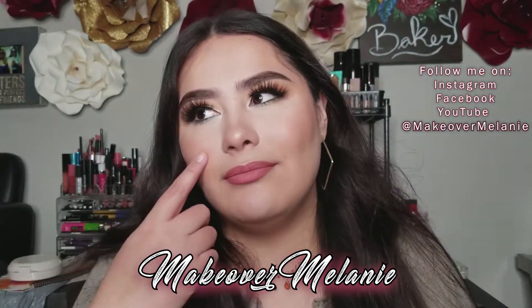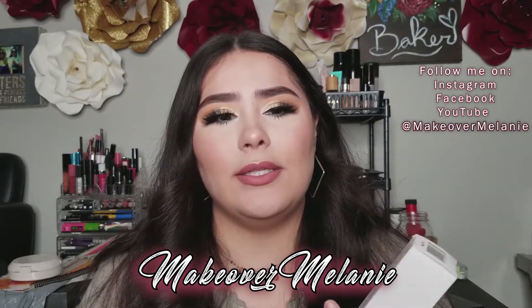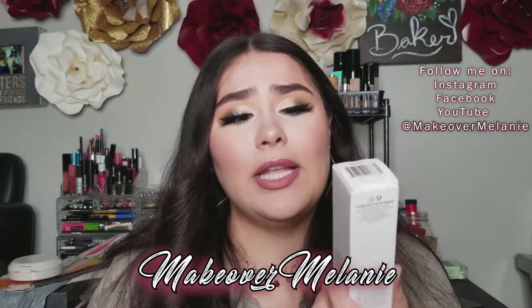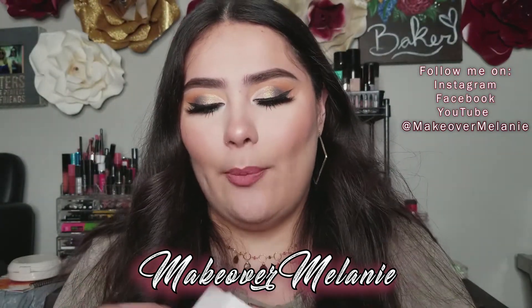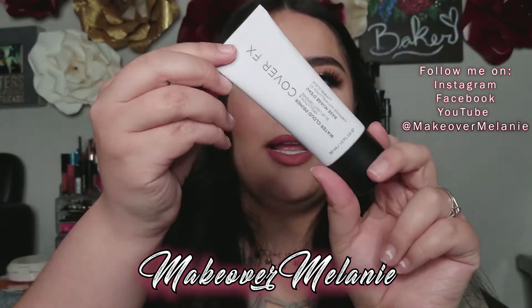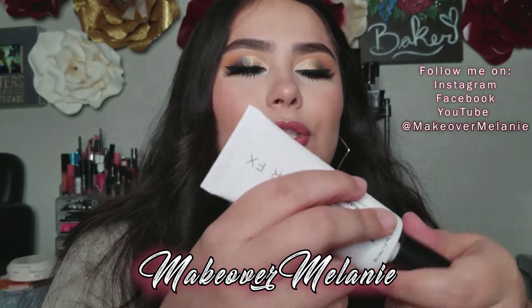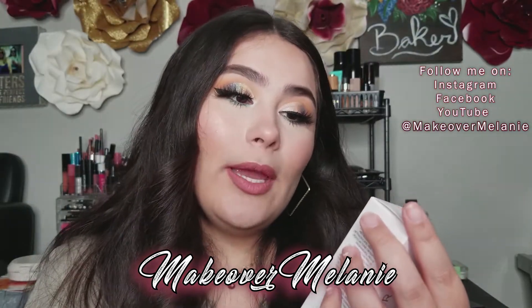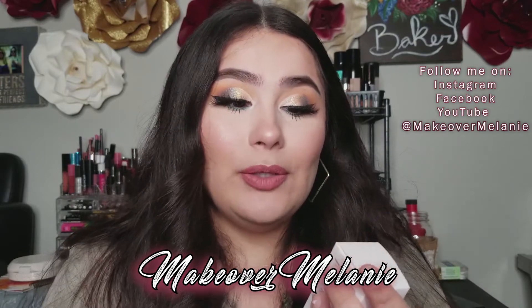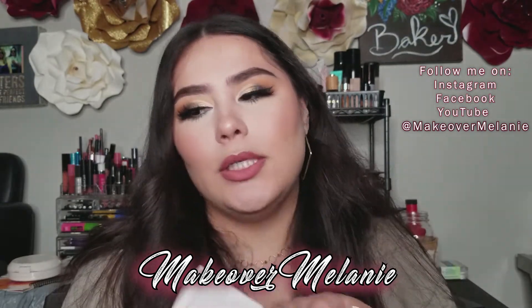I chose the Cover FX Water Cloud Primer because I can always use different types of primers. I have clients, and whenever this craziness stops, I will have clients again. Different primers are really helpful for clients, and primers are expensive. This retails for $38 and I'm really glad I chose it — I actually used it today and I think it looks really good. It goes on kind of blue, which surprised me, and a little bit goes a long way. It's a weightless cooling mousse that refreshes skin and helps defend against pollution and blue light rays, creating an ultra-smooth canvas for flawless makeup application. Perfect for all skin types.